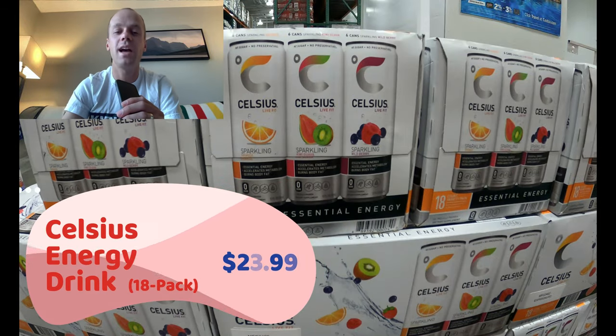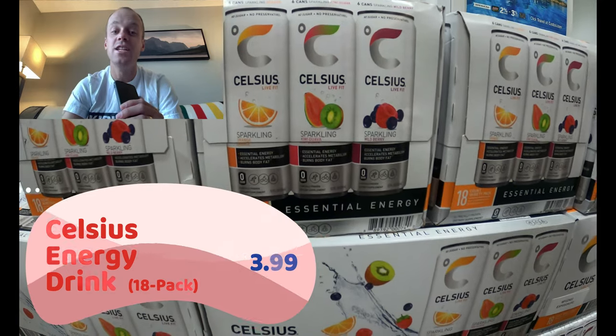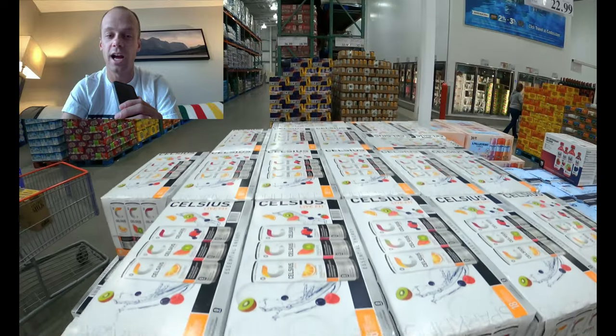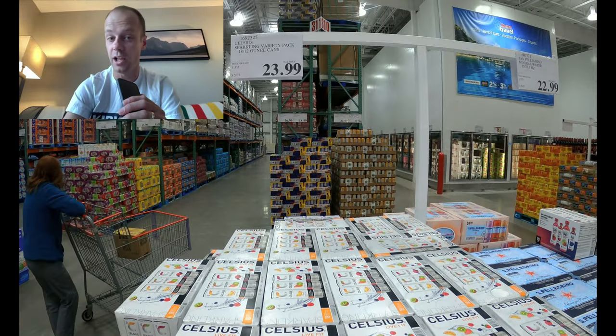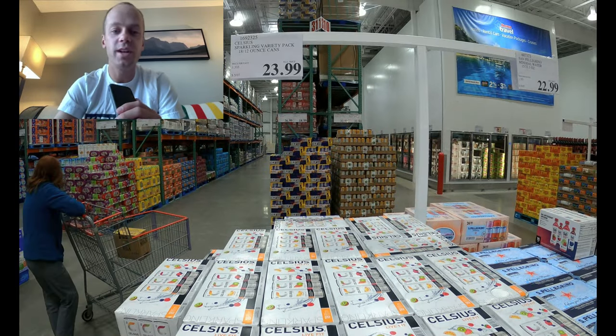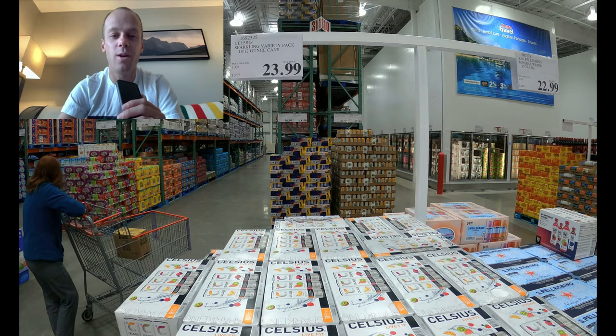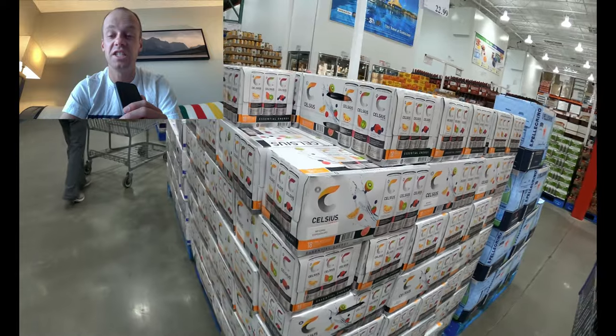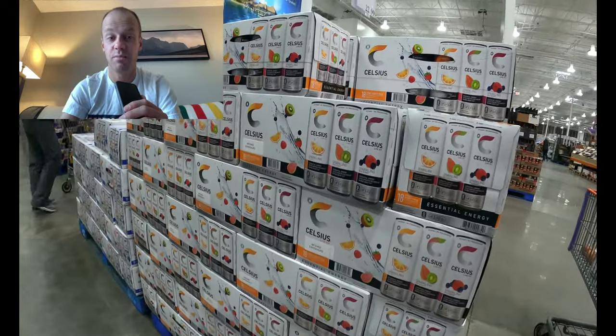It's going to take more than a 35-milligram caffeinated gel to get me buzzing, and that's where Celsius comes in. Celsius energy drinks pack a whopping 200 milligrams of caffeine per can — not necessarily recommended for those without any caffeine tolerance. But if you do have some tolerance, try drinking one about 30 minutes before a workout. I had one before Boston about 30 minutes out and had a significant, noticeable difference.